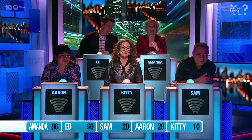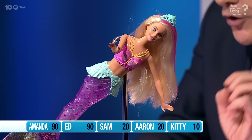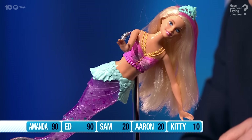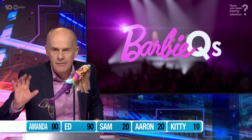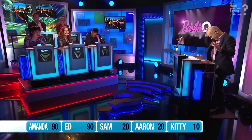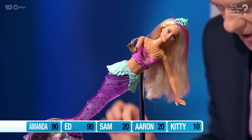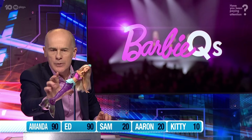Kitty Flanagan, I want you to meet this — she was released in 2019, part of the spin-off series Barbie Dreamtopia. Look at her beautiful shimmering bodice, translucent tail — extraordinary. But Kitty, there are two buttons on either side. What do you reckon happens to Mermaid Barbie if we were to press those buttons?